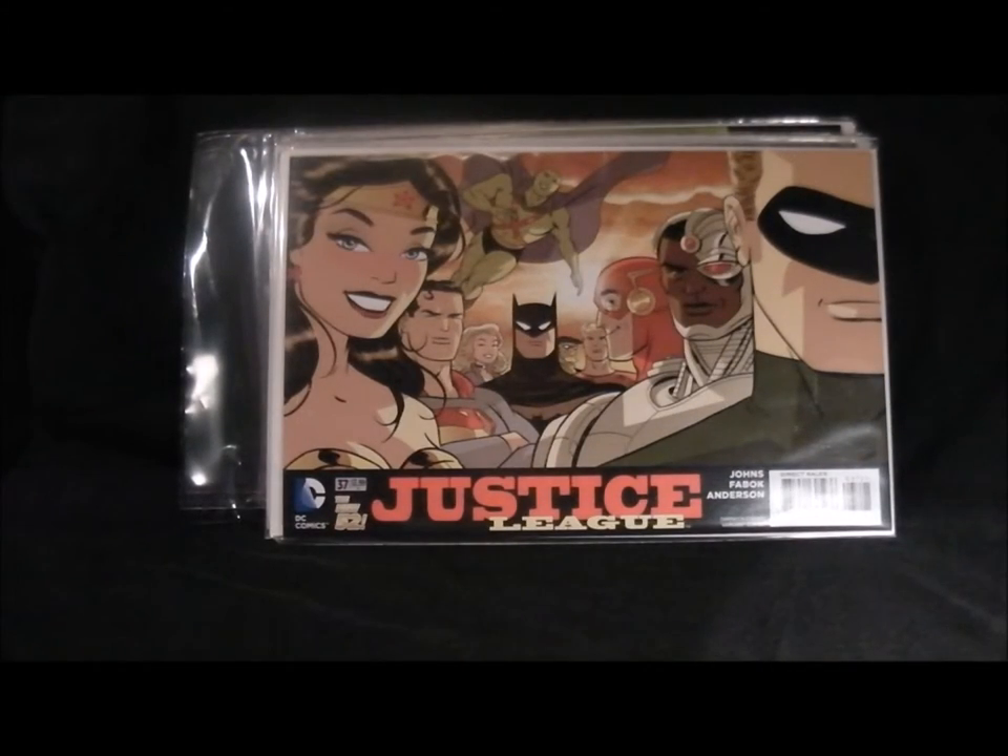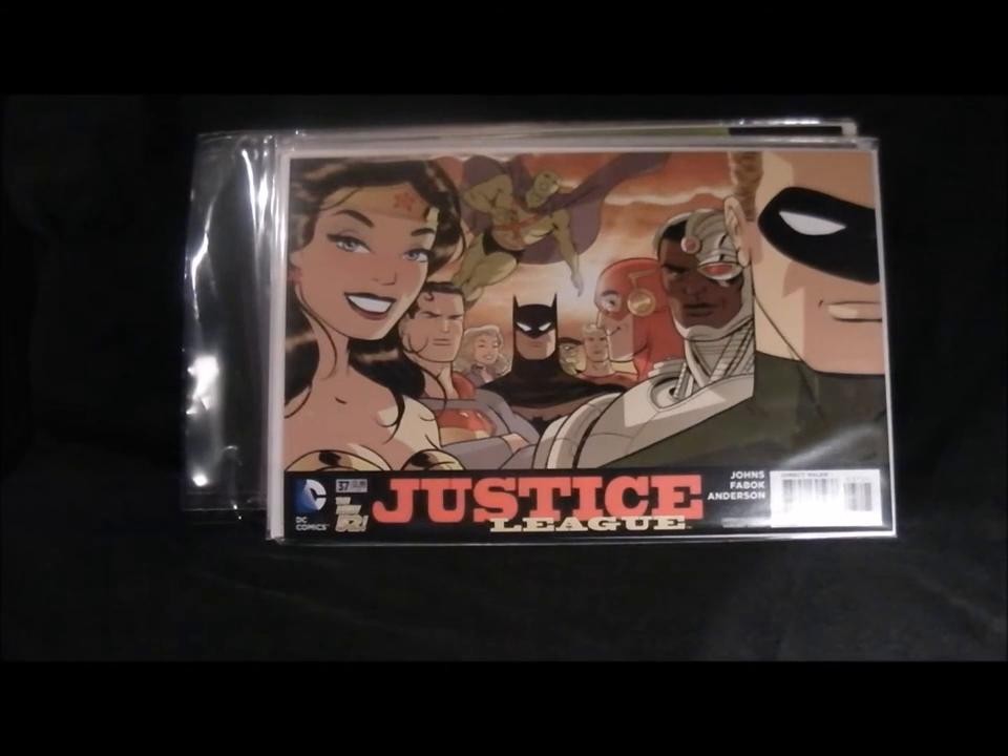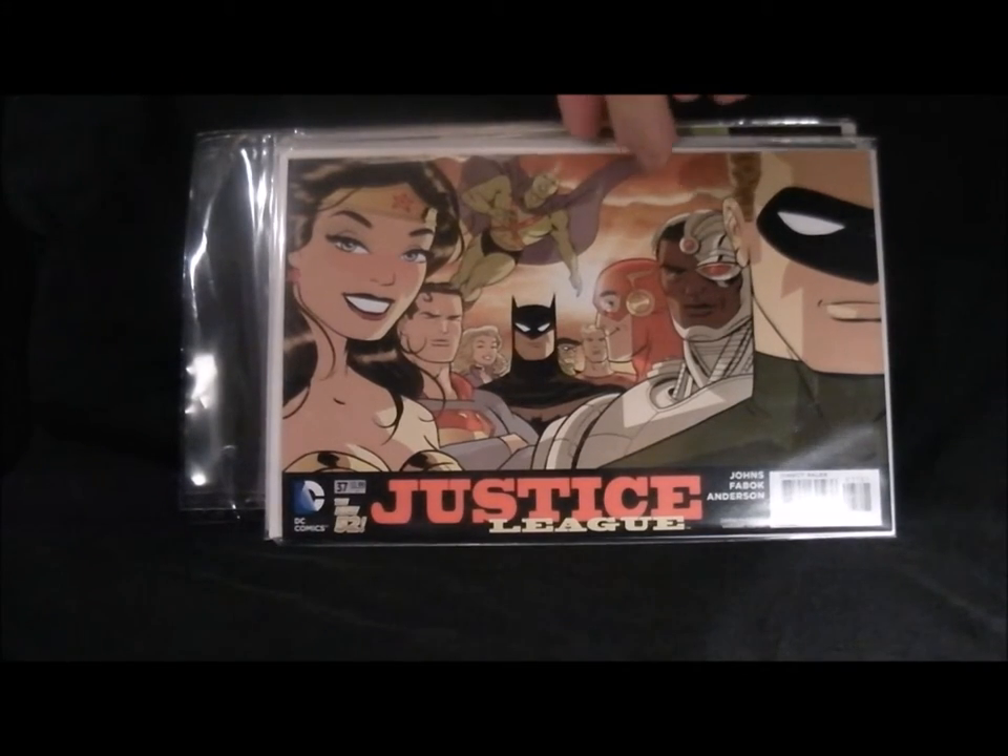One of my favourite covers is Justice League - really nice cover, reminds me of Batman animated. It just looks really nice. I'd probably say this is my favourite cover out of the whole lot, one of the top three or four.